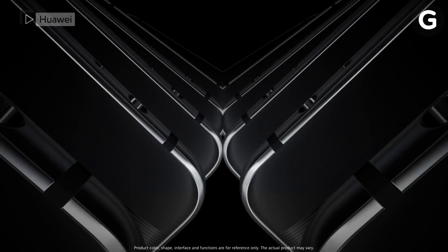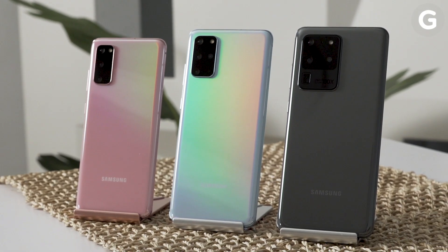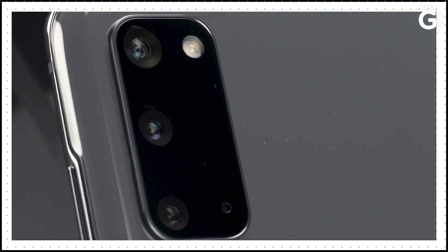Apparently, the number 11 is for suckers. Windows stopped at 10, Huawei skipped 11 after the Mate 10, and now Samsung is jumping straight from the Galaxy S10 to the Galaxy S20.